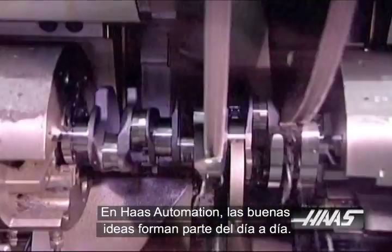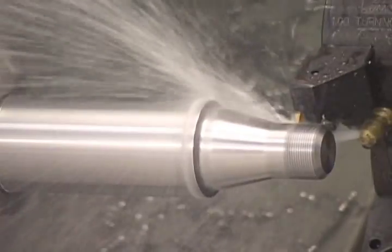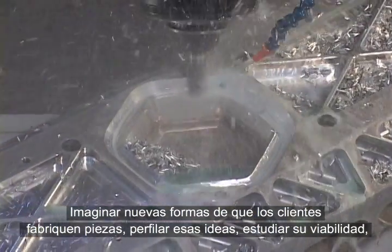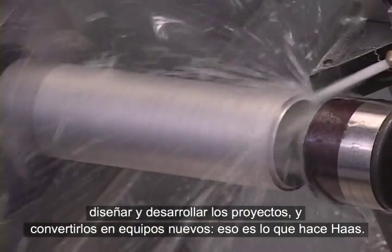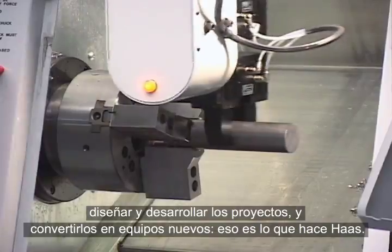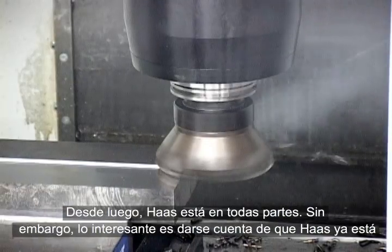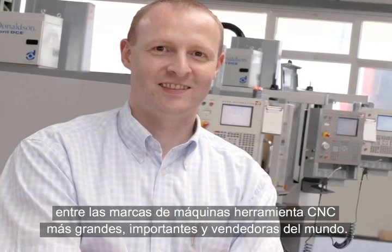At Haas Automation, clever ideas are an everyday reality. Imagining new ways for customers to make parts, refining those ideas, researching their viability, and developing, designing, and building them into production equipment is what Haas does. Haas is everywhere, and what's really interesting is how they are now among the largest, best-selling, and most dominant CNC machine tool companies in the world.